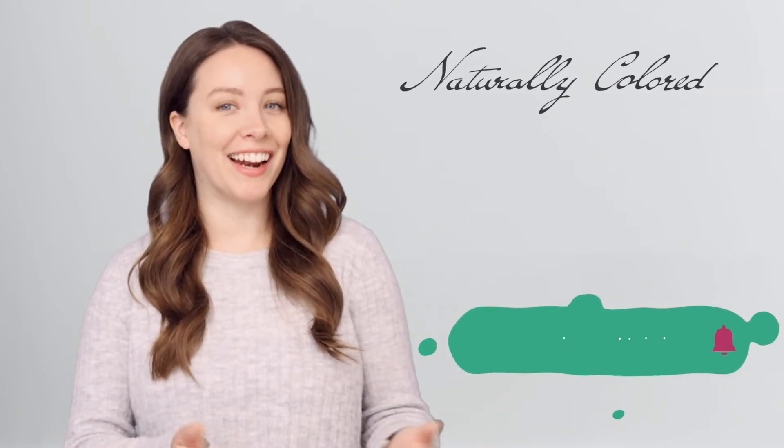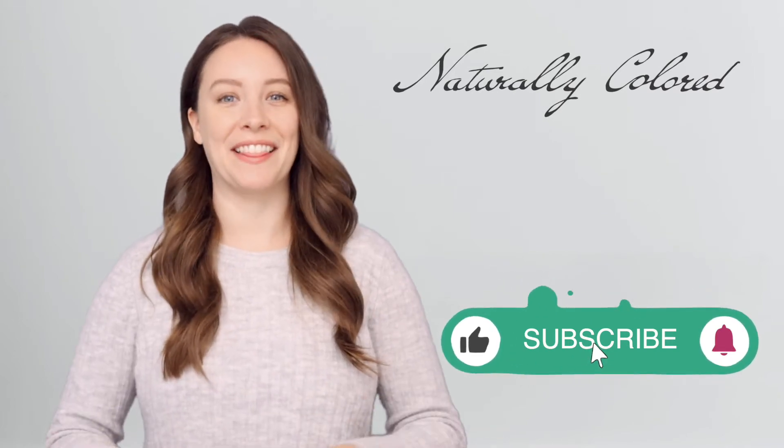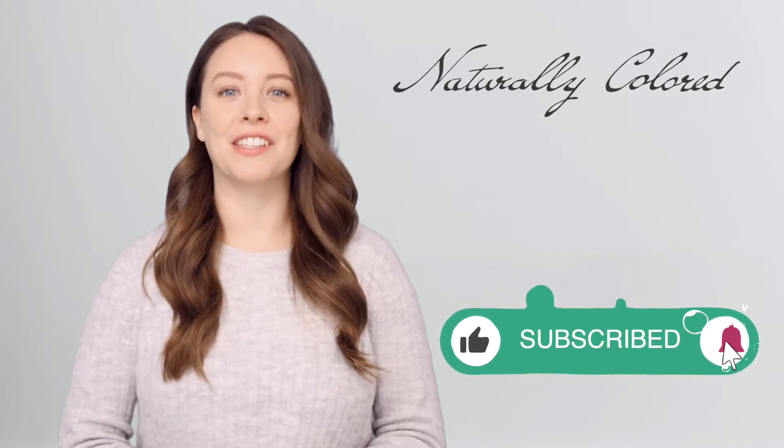Hi, I'm Katie with Naturally Colored. Do you know how to spot the difference between a ruby and a garnet? They may appear to be similar, but there are a lot of differences that set them apart, and today I'll share a few things to look out for to ensure that you're getting your money's worth.